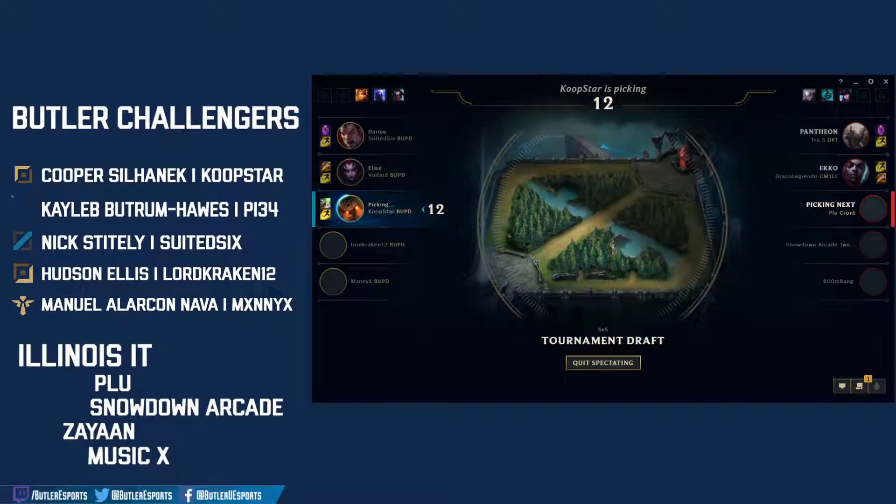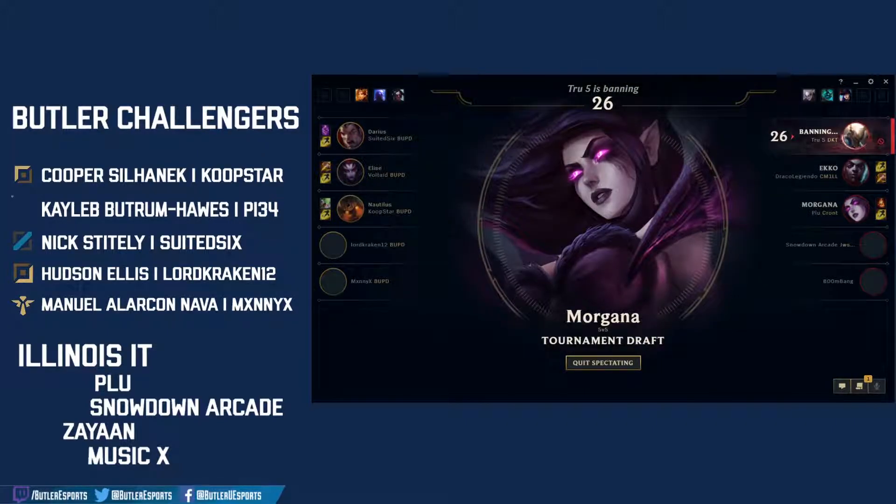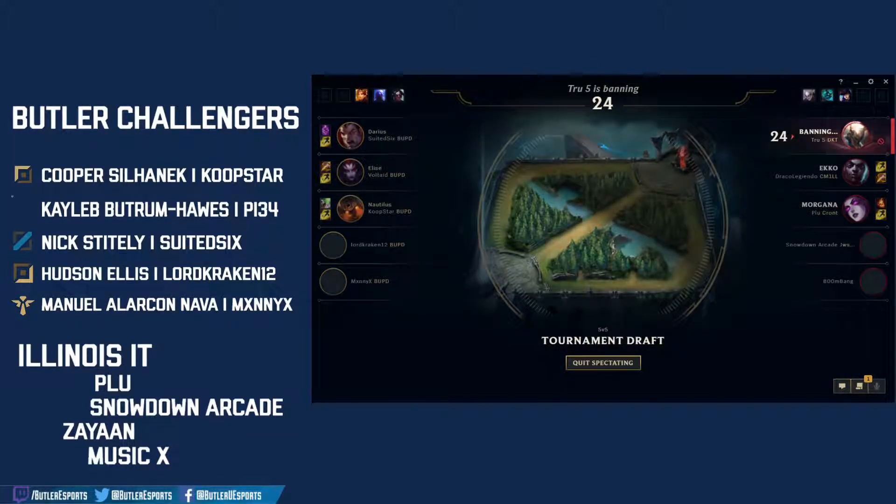Final pick of this rotation for Butler will be the Nautilus — that's going to Maniacs. We have some good TCA, a nice split pusher. Illinois answers with Morgana — the black shield would be very nice for denying engages from Nautilus and Elise, but you sacrifice some laning power with the Morgana pick.